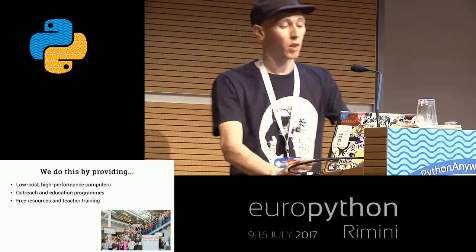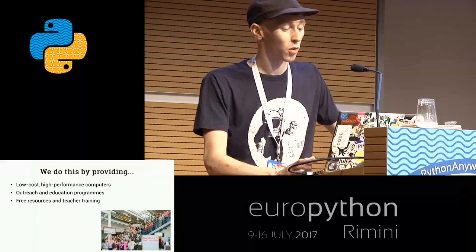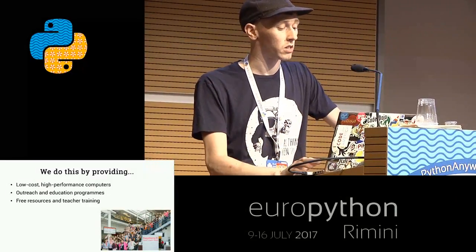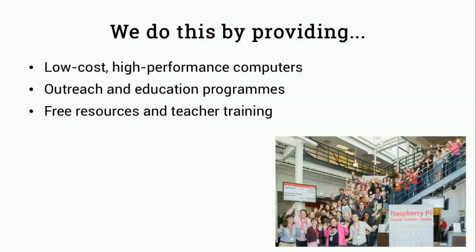We do this by providing low-cost, high-performance computers. We run education programs and do a lot of outreach activities. We provide free resources for everybody and provide teacher training, both in person - people can apply to come on one of our training courses - and we actually deliver training online, so anybody can join in. We're not limited to the number of people delivering the training in the team.